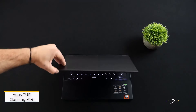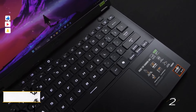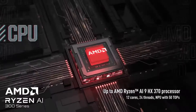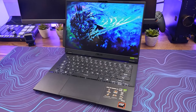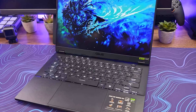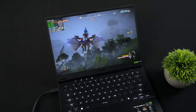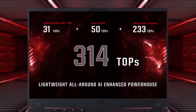Number 2: Asus TUF Gaming A14. This laptop stands out as a slim, lightweight gaming laptop designed to fit seamlessly into any setting. It reflects a shift in the TUF lineup, traditionally known as a more budget-friendly alternative to the ROG and Zephyrus models, by offering a sleeker, more refined design. Despite its affordable price point, the A14's design is clean and compact, comparable to some Ultrabooks.